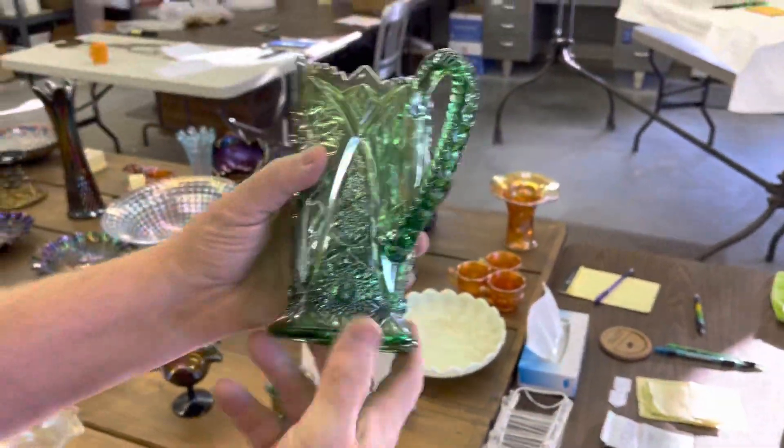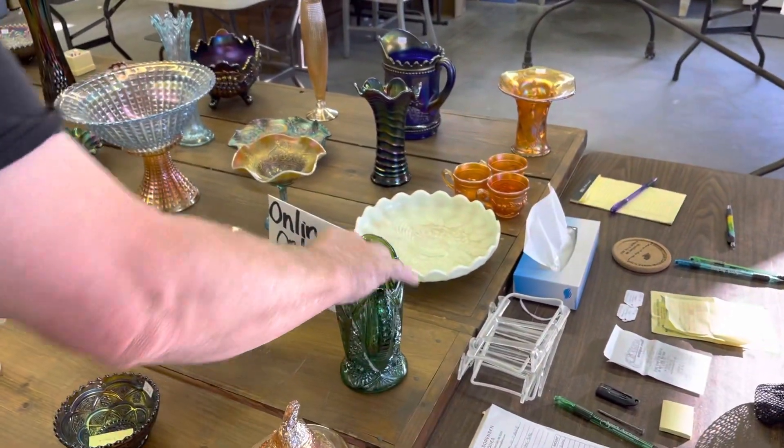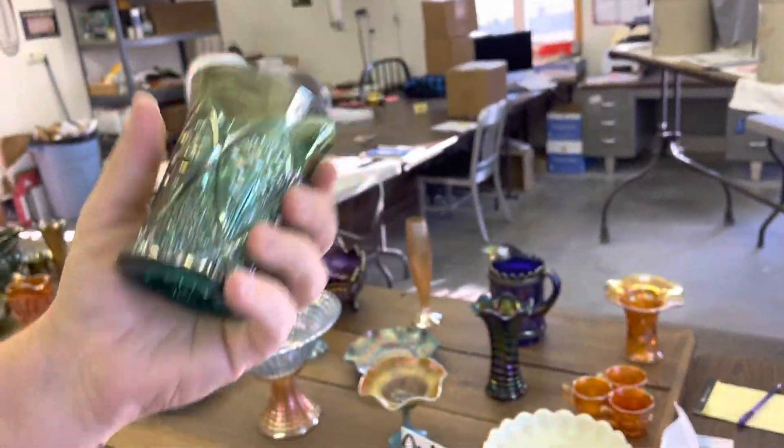474 milk pitcher in green. Separated this tumbler — a lot of people would have thought we'd have put it with that, but look at the aqua color. You can see that in there. Big difference.